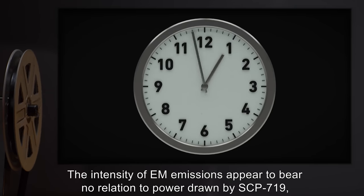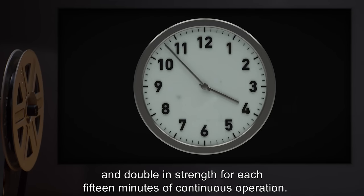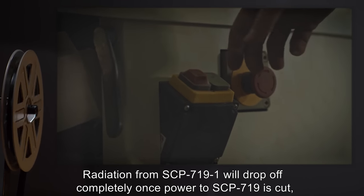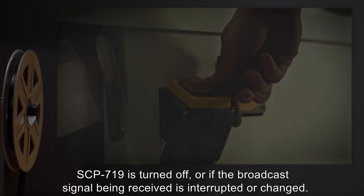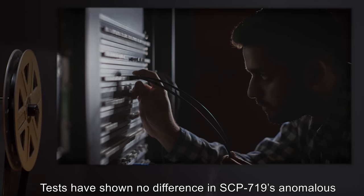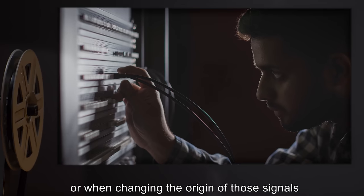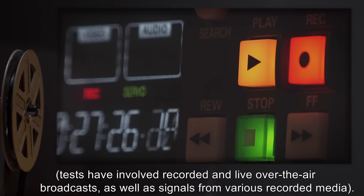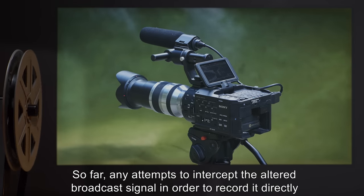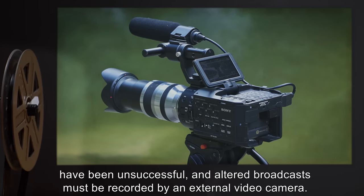Accompanying this change in the displayed broadcast is a rise in the amount of radiation emitted from SCP-719-1. Should SCP-719 remain powered on receiving the same uninterrupted broadcast signal, both the divergence in displayed content and radiation emission will steadily increase. The intensity of EM emissions appears to bear no relation to power drawn by SCP-719 and doubles in strength for each 15 minutes of continuous operation. Radiation from SCP-719-1 will drop off completely once power to SCP-719 is cut, SCP-719 is turned off, or if the broadcast signal being received is interrupted or changed.